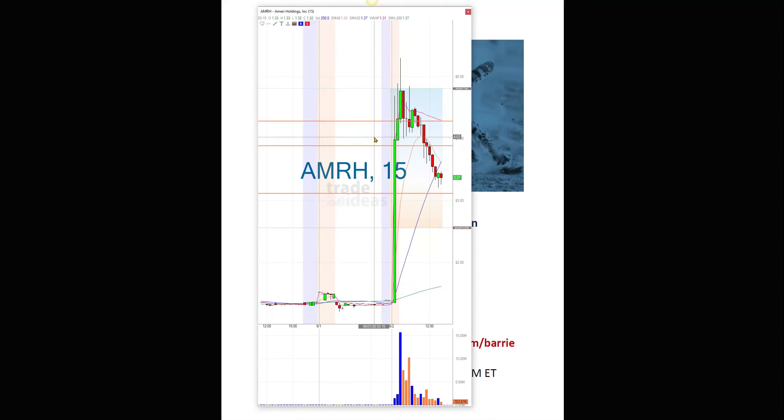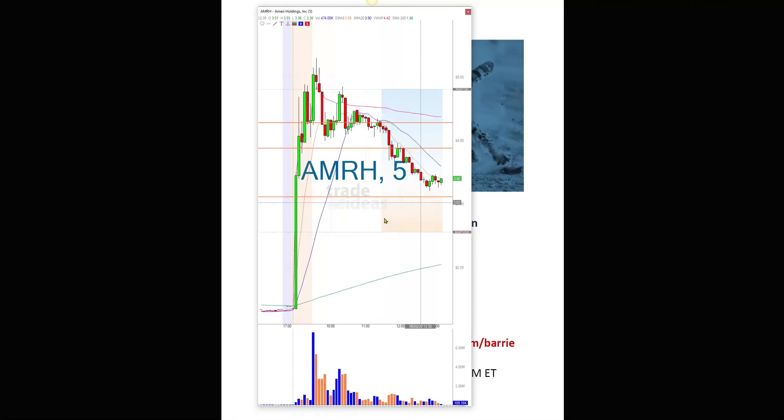I don't typically trade this late in the pre-market — usually it's around 7:30 to 8:00 — but I just saw it and thought, why not see what happens? The news looked good. Let me bring this up on the five-minute chart. Actually, this was on a three break, not the four break — that's what confused me. On the three break, it zoomed up and I got out the balance there. I missed that huge move, but I was very happy.